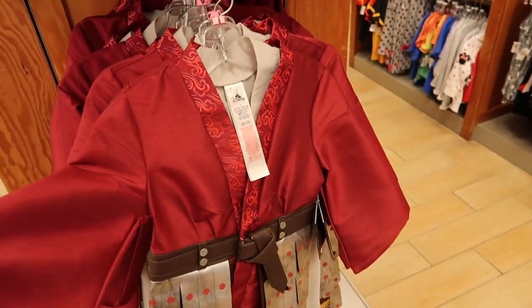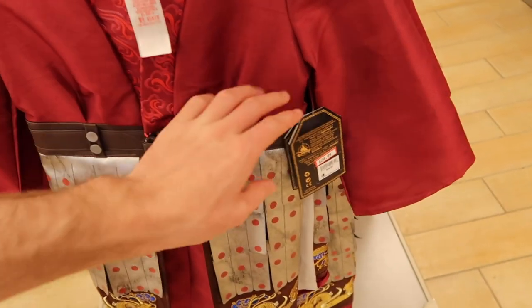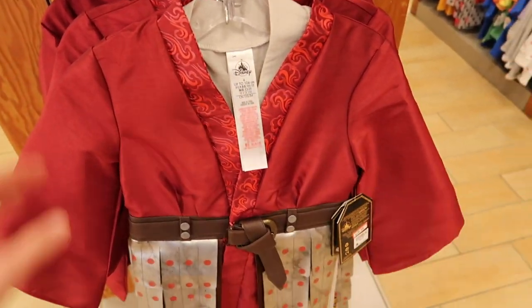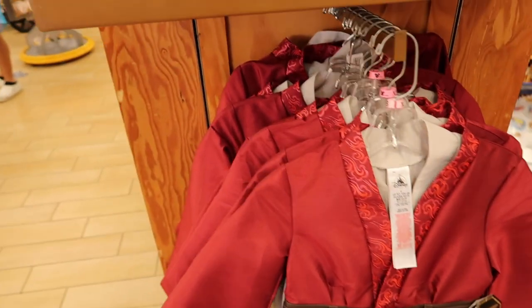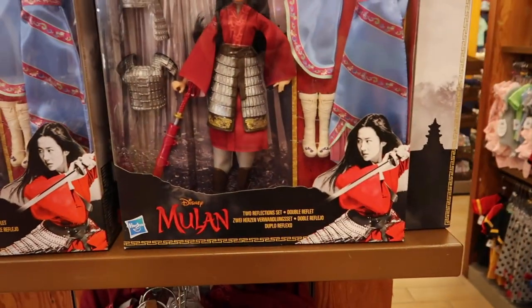They also have Mulan's kimono — what I'd call that — at $29.99, originally $99.99. So this was $100 and now you can get it for $30. That would be really cool for Halloween or even to wear to the park on your Epcot day. Let me know in the comments what you thought of the Mulan movie — I had mixed feelings about it.